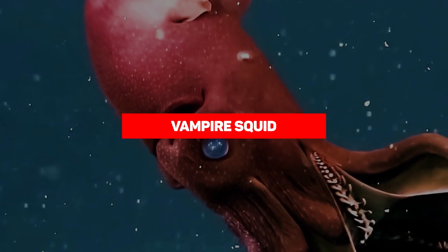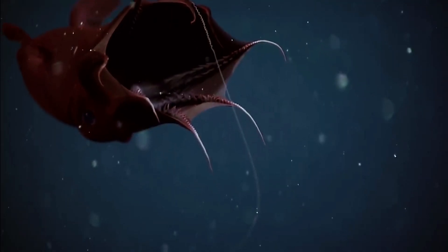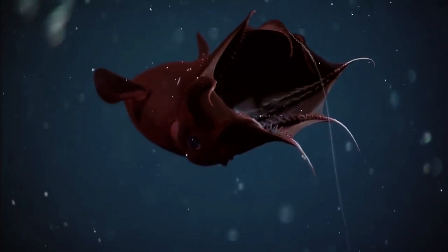Vampire squids are really squids — they're also not vampires, either. The vampire squid is a living fossil that has barely changed since its emergence 300 million years ago.